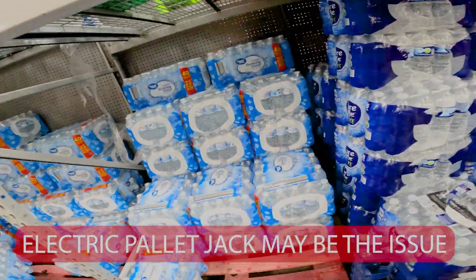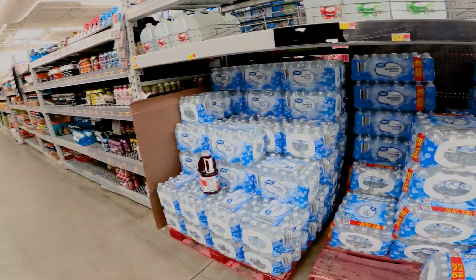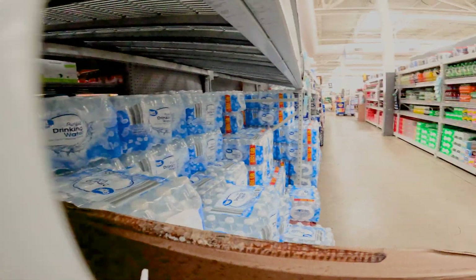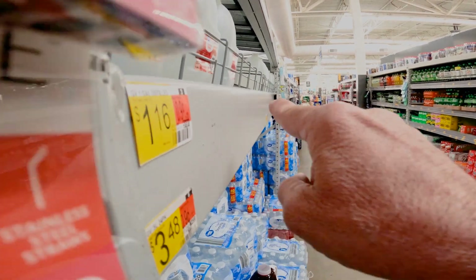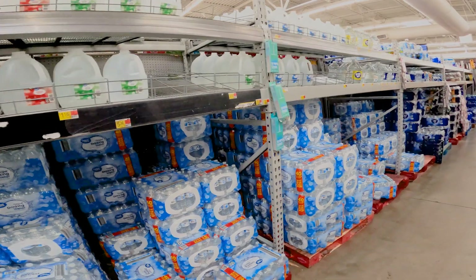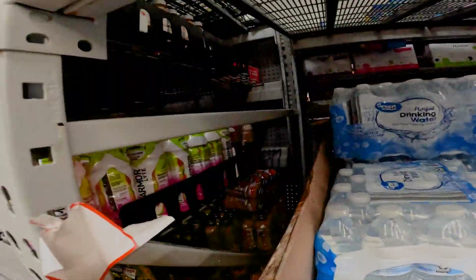Yeah, that looks like that's where it is right there. So every time they push these pallets in, they hit that gondola on the other side. And as you can see, there's a lot of pallets — they're constantly doing that. If we look down and give it an even view, you can see where those rails are going inward. I'm shocked no one has caught onto this, man. Someone's going to get hurt really bad. There's no counterweight anywhere.